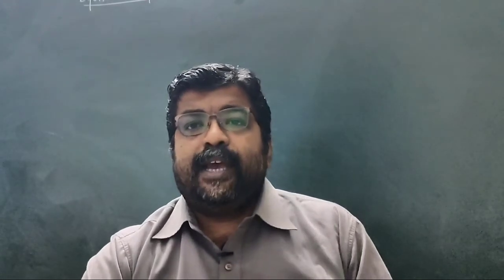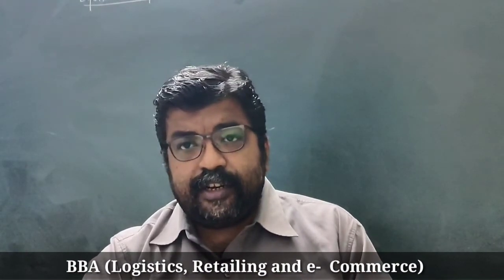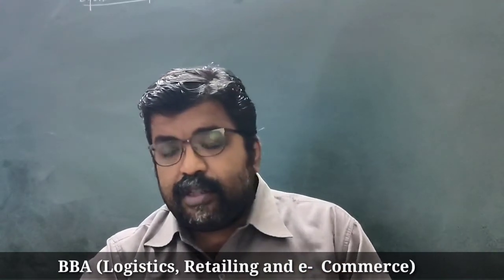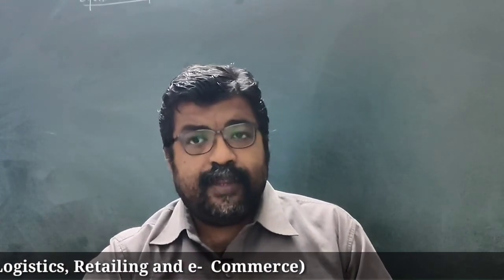Students from other streams can apply to IMU for the BBA course — Bachelor of Business Administration with specialization in Logistics, Retailing and E-Commerce. For this course there is no entrance test; admission is based on class 12 marks. The minimum eligibility criteria is 60% marks in class 12 in any stream, and 50% marks in English.